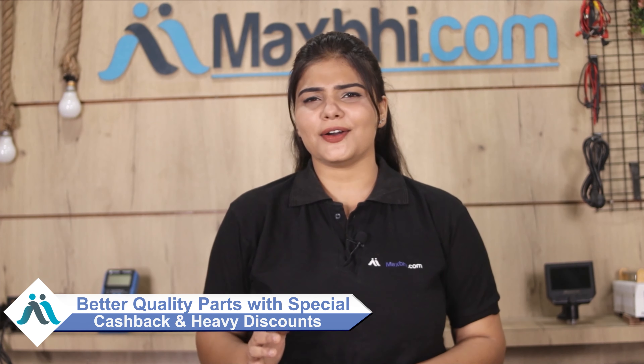MaxP.com has been serving thousands of happy customers for the past 6 years and has delivered to thousands of customers. So don't wait — there are special cashbacks, heavy discounts, and better quality parts for your phone.